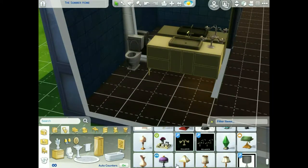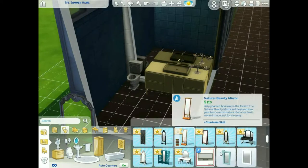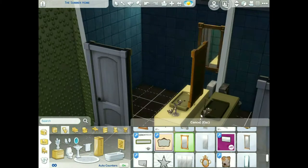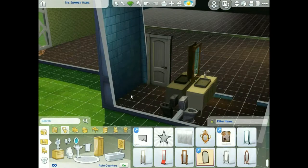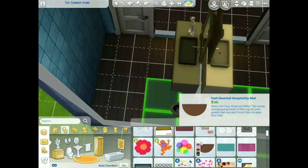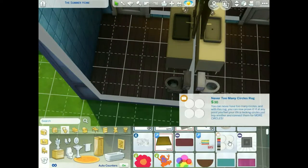I usually just do one bathroom, but I actually did a boy and girl bathroom this time. I usually do a unisex bathroom and just be done with it, but I really liked the idea of having a feminine bathroom and a masculine bathroom. The male bathroom is on the left and the female is on the right — I really liked it until I saw it had like a nucleus thing in it.